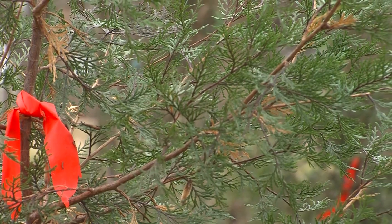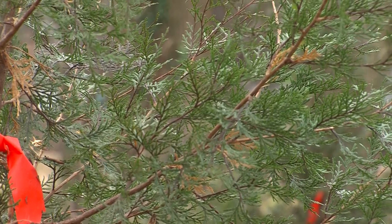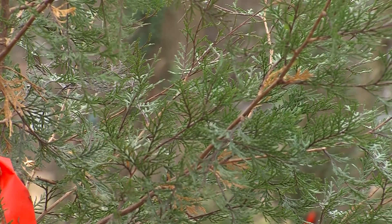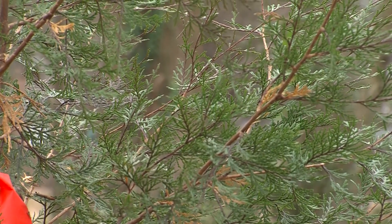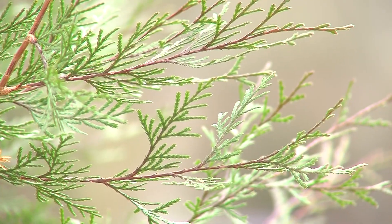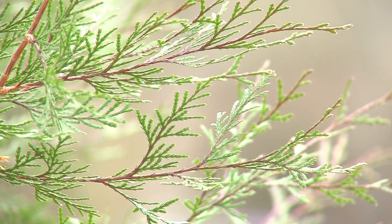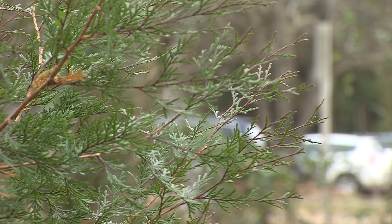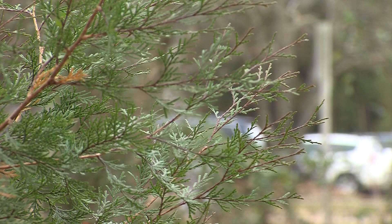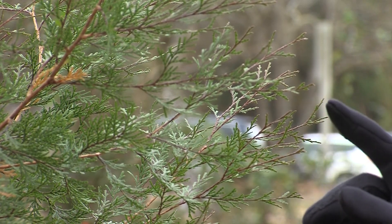This is a scale-like leaf. Leaves can either be broad and flat, like you see on Tulip Poplar and Sweet Gum, or they can be needles like you see on a pine tree or a bald cypress, or they can be scale-like. They're technically very small needles pressed against the twig, which you see on Atlantic White Cedar and Eastern Red Cedar.